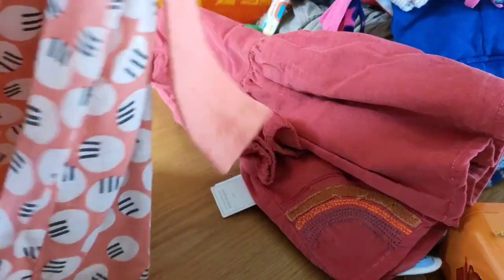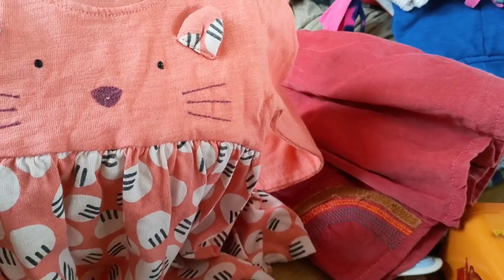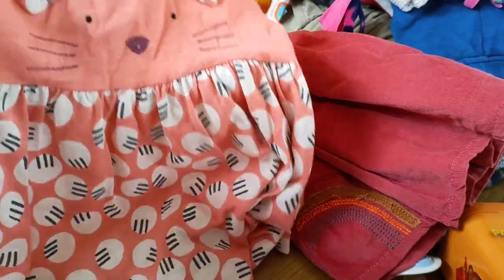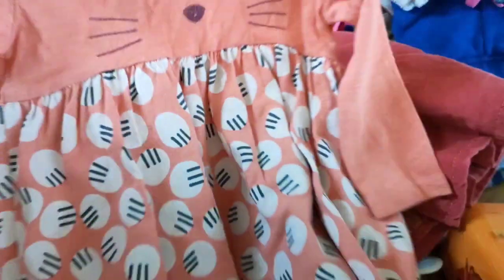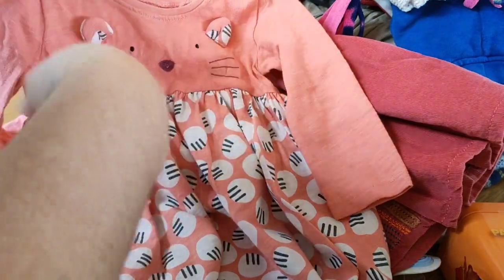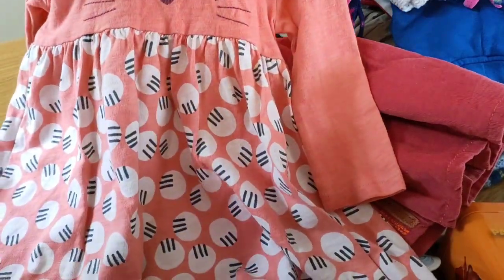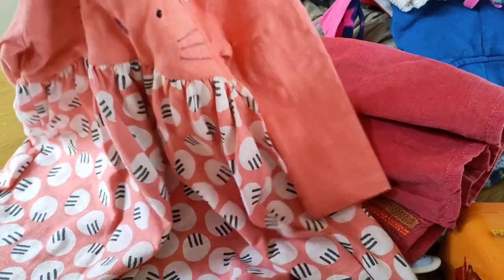And then this one — Frankie saw this one. I'm not a great lover of it but Frankie is, and it's got a pussycat on it. It's from Next — basically a dress you put over some leggings or tights. A t-shirt material dress. It's peach — the top half is plain peach with the face embroidered on it, and then the bottom bit from a gathered waist has loads and loads of paw prints. Really cute.